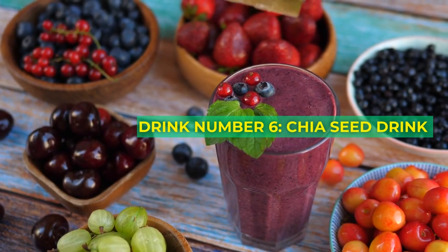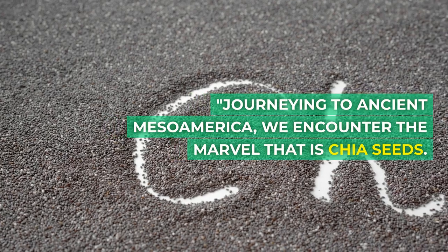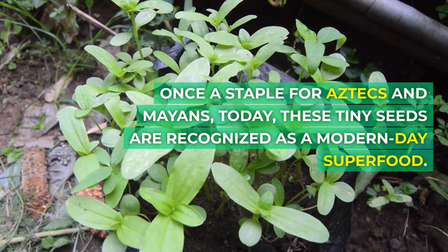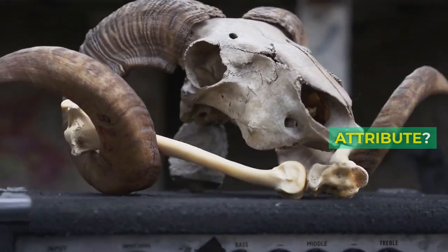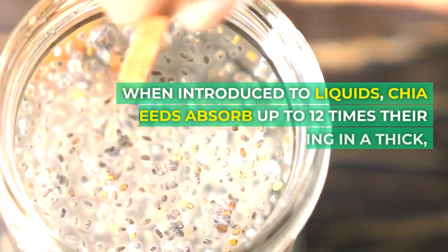Drink number 6: Chia Seed Drink. Journeying to ancient Mesoamerica, we encounter the marvel that is chia seeds. Once a staple for Aztecs and Mayans, today these tiny seeds are recognized as a modern-day superfood. Their most noteworthy attribute? The impressive amount of dietary fiber they contain.